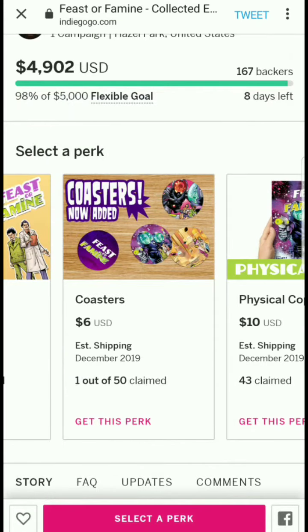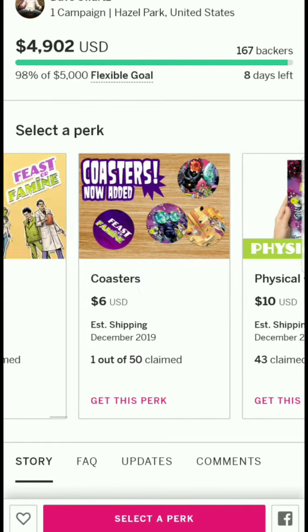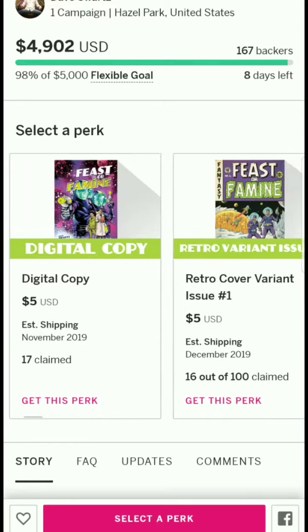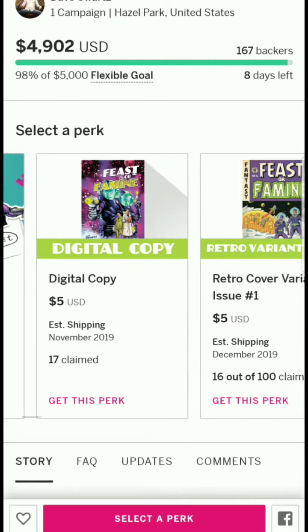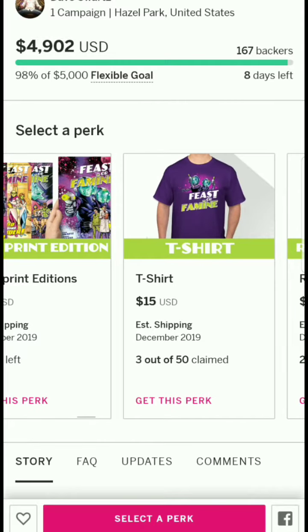The coaster perk might be a good add-on if you've already contributed for the book itself. Most delivery dates are December 2019, but there's one November date which is likely the digital copy.